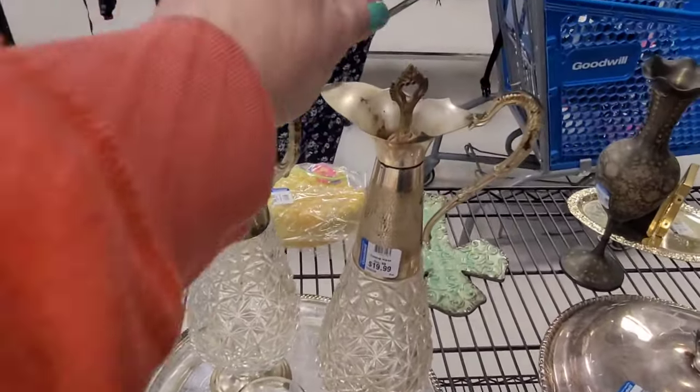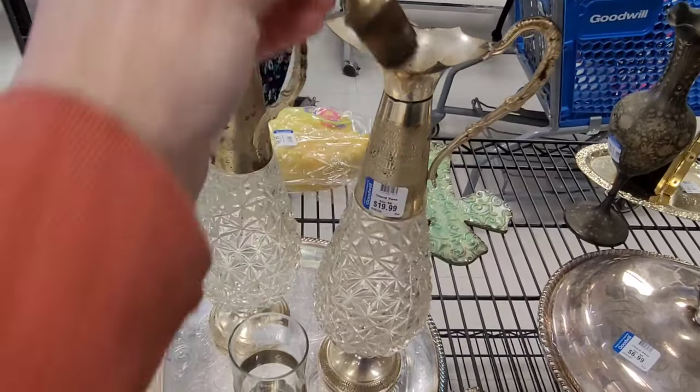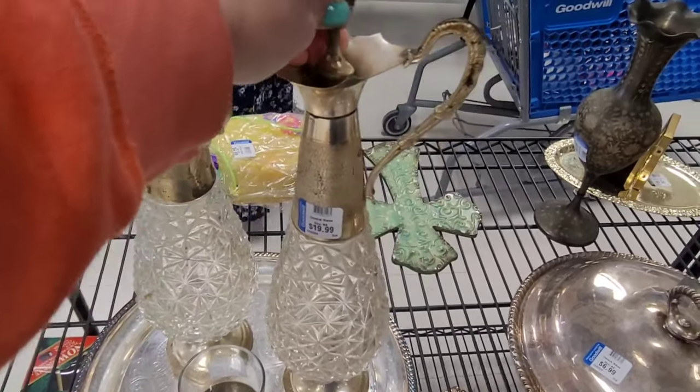These were interesting — they look like really cheap metal with nice cut glass, and that cork has definitely seen better days. It was a neat set though.